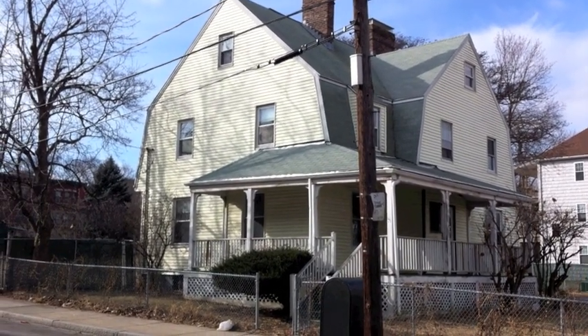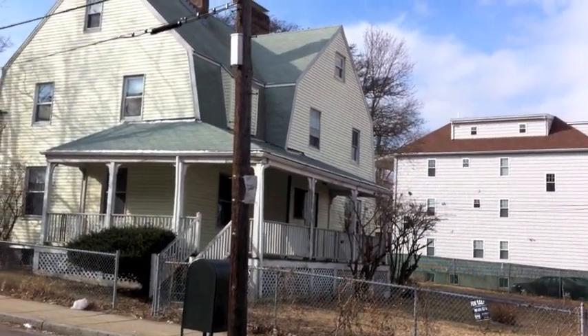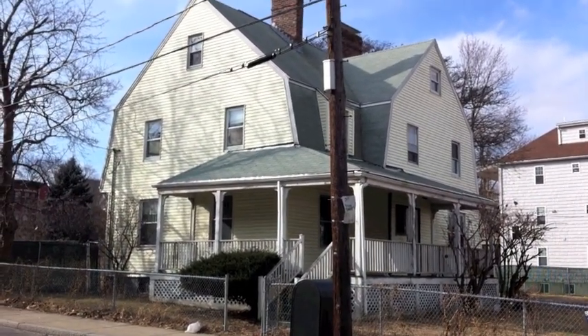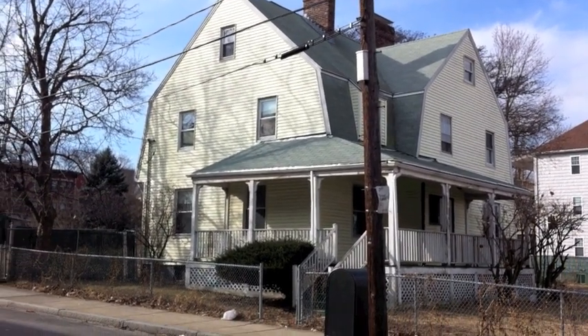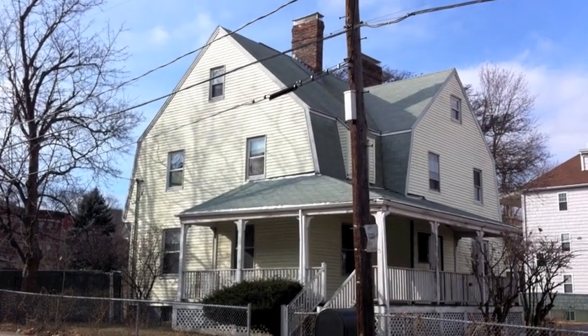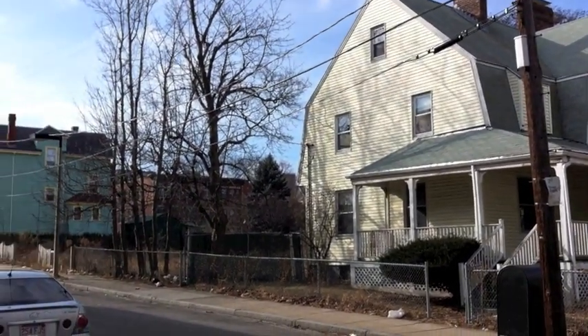Hi folks, this is Jonathan Bowen with Jonathan Bowen Real Estate LLC. You can reach me at the office at 855-879-4663, or on the web at www.bowenboston.com.